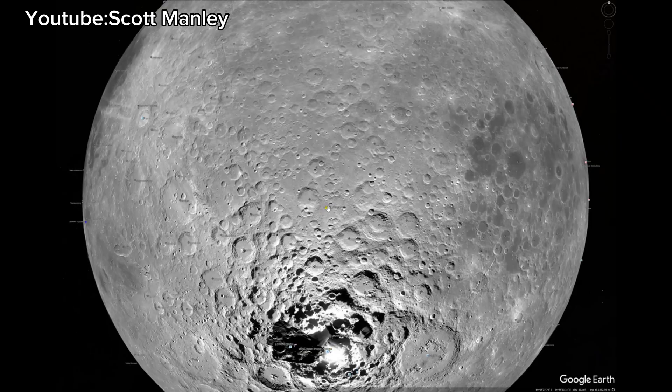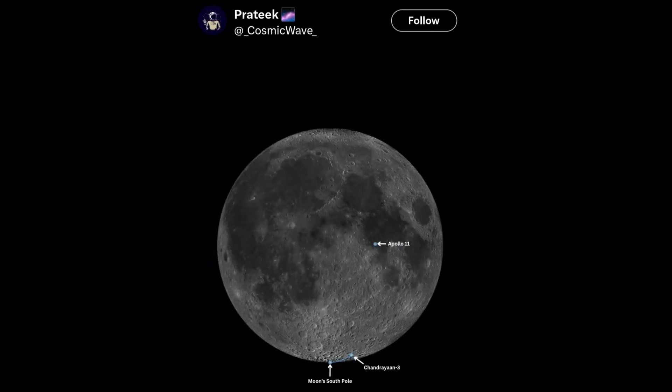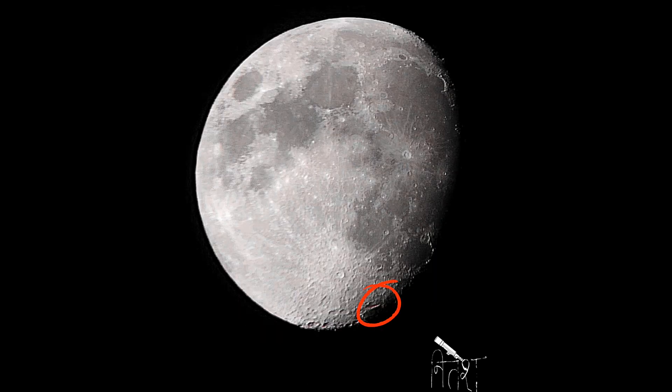The Chandrayaan lander landed on the south pole, and it is now called Shiva Shakti Point. The landing site is near Tycho crater — you can see it right here, this is the landing site.